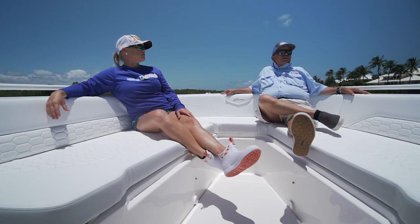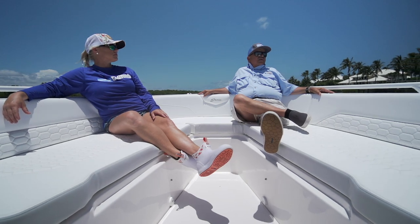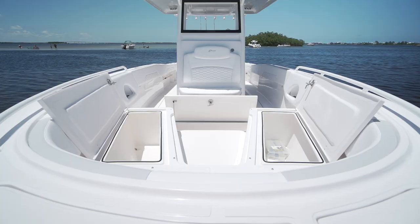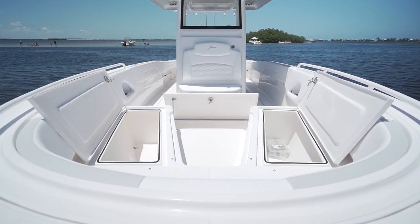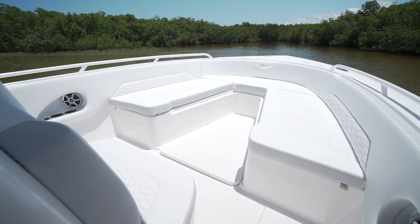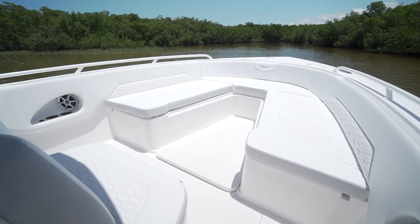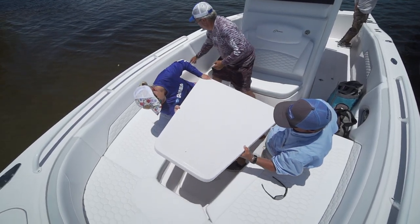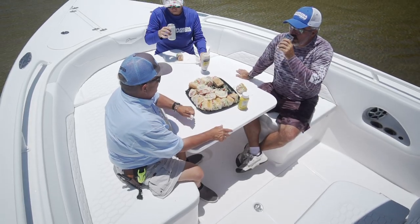Up at the bow, there's U-shaped seating with really plush cushions. Inside the coaming, your cup holders are out of the way and can't be seen. Under the bow seating, you have storage compartments on the port and starboard sides. But that's not all this bow has to offer — the centerpiece can be removed entirely so you can walk around and fish, or you can pop it up as a table and sit around for booth-style lunch.